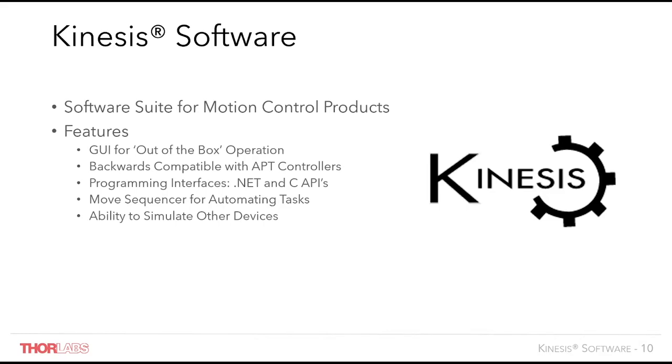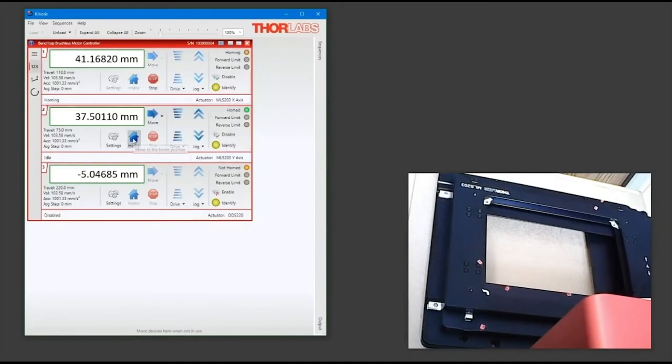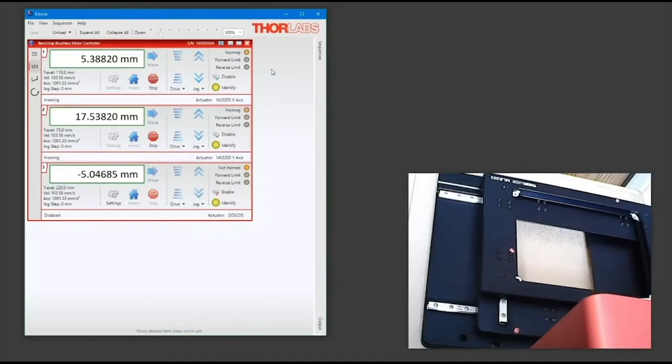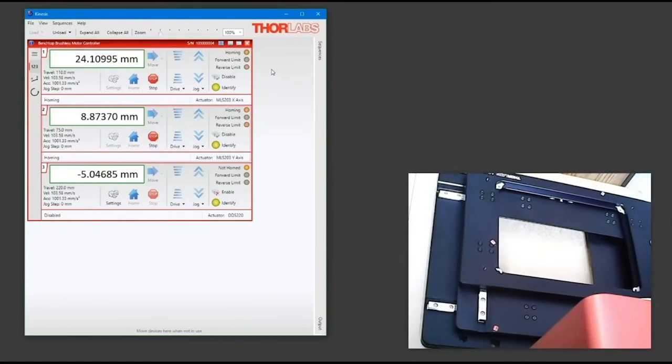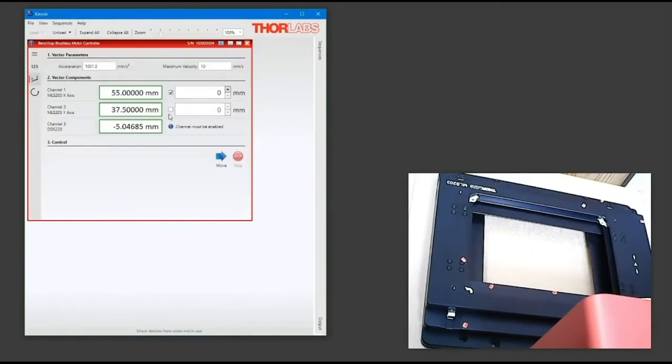Some new features within our software are highlighted in the upcoming video, currently supplied to us by one of our engineers. As you can see in this video, the user interface has not changed, and homing and controlling the individual channels are still the same. However, the disadvantage of the standard interface is that you have to command moves to the channels individually, which means you cannot provide true synchronised movements to the stage. However, there is a new vector path control which allows for up to all three channels to be controlled simultaneously, providing true synchronised movements.